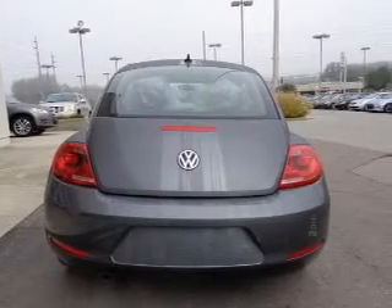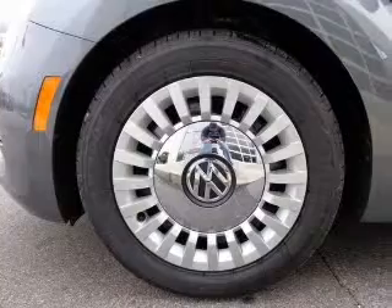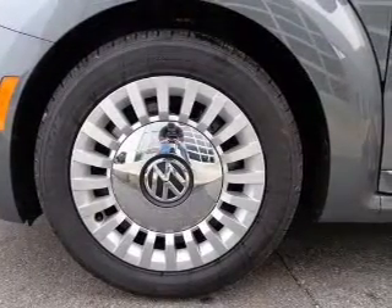The powertrain includes front-wheel drive with a reliable engine, driven by a 6-speed automatic transmission. Premium wheels lend a distinctive appearance. Anti-lock brakes help you bring your vehicle to a safe stop.